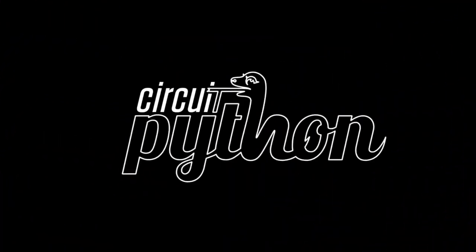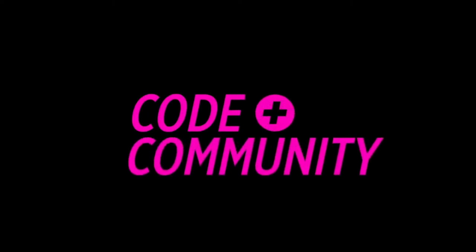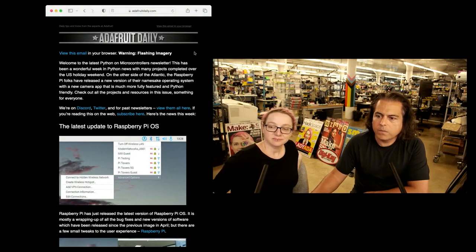It's Python on Hardware time. Hey, Blitka. All right, a lot is going on. Newsletter — Adafruit Daily.